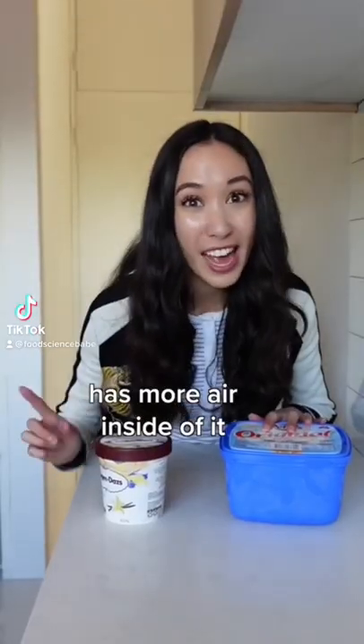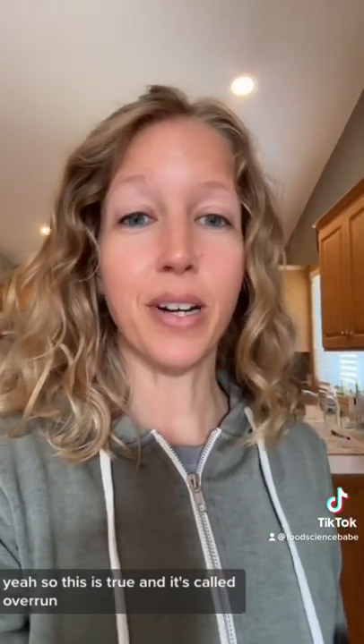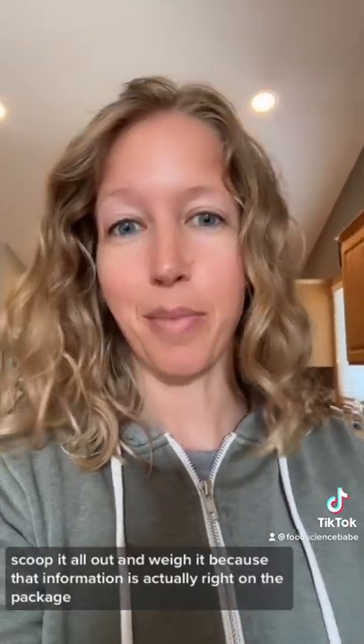I know that cheap ice cream has more air inside of it than expensive ice cream, and it's called Overrun. You don't need to go out and buy ice cream, scoop it all out, and weigh it, because that information is actually right on the package.